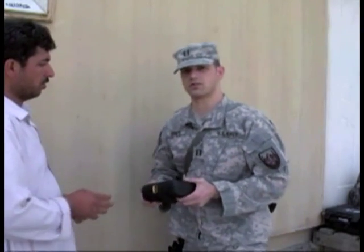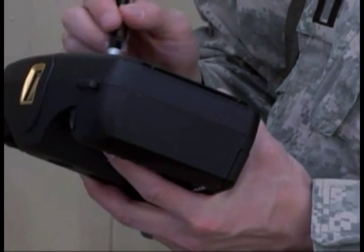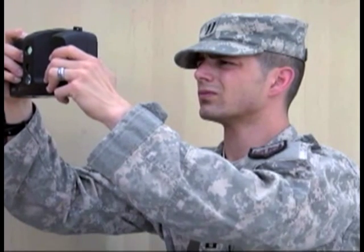They can change their name, but they can't change their biometrics — it's fixed for life. By using biometrics to identify potential threats, Lieutenant Bravo is helping military members stay safe. Air Force Staff Sergeant Rebecca Goodwin, Kabul, Afghanistan.